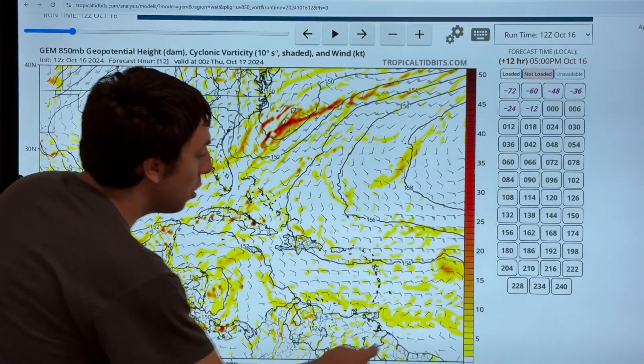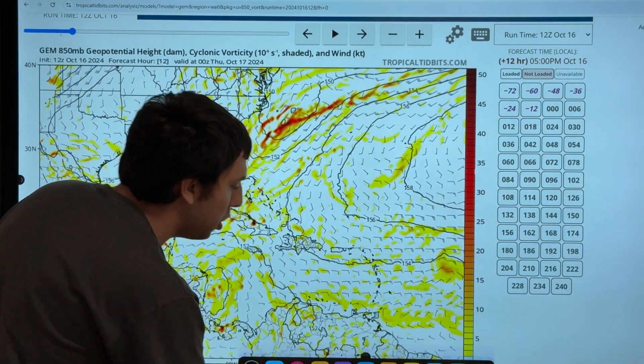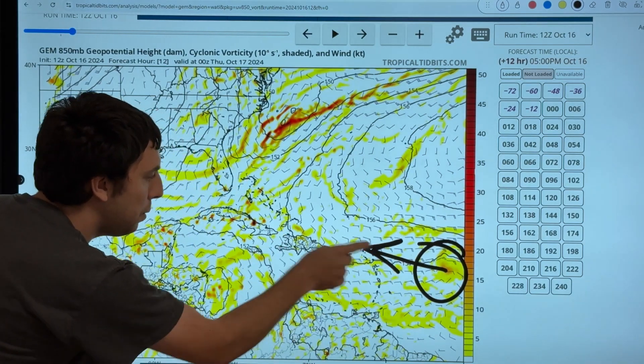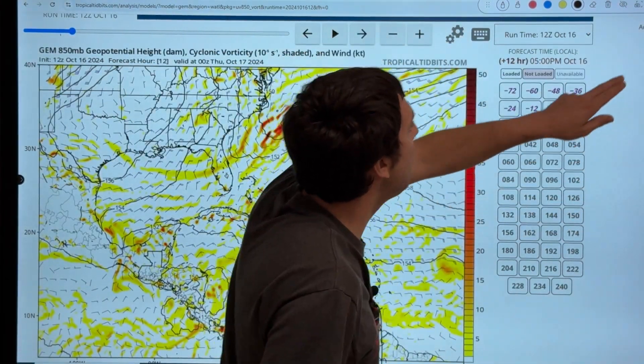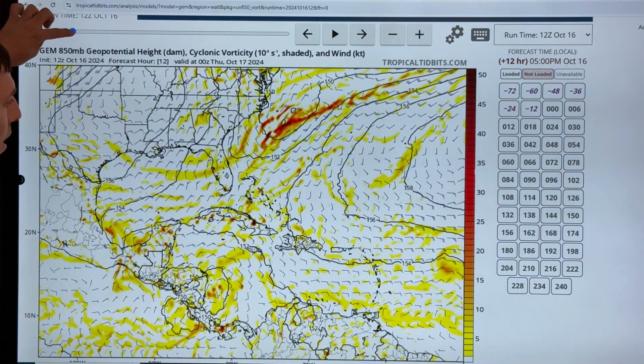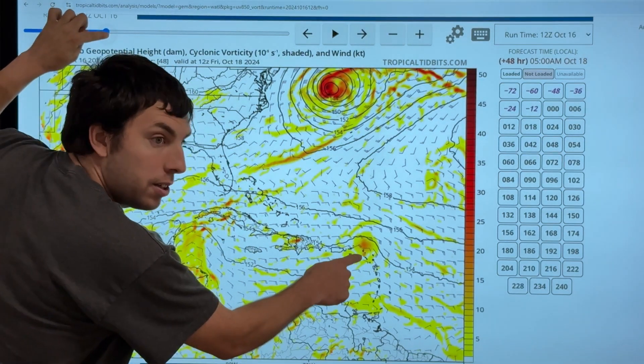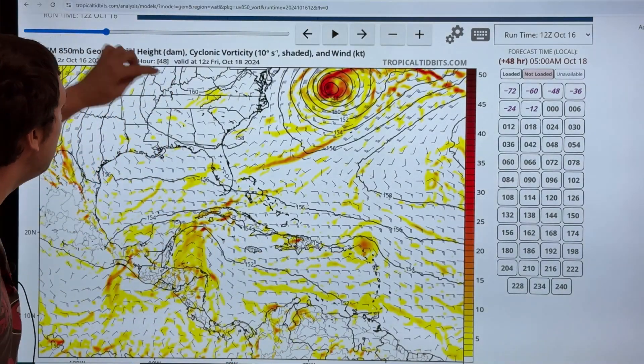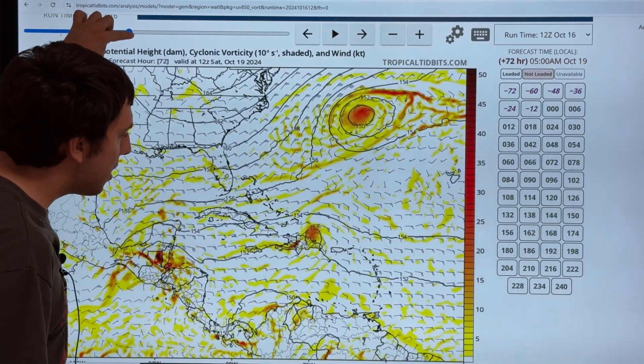Looking at the Canadian model — the CMC — this is showing basically the same thing in the atmosphere, how much spin there is. There is our area of disturbed weather, circled right there, and this is going west-northwest at about 5 to 10 miles per hour. Going forward, you can see how this all plays out. It does try to develop a little bit. This would be Friday morning, Friday late morning on October the 18th. In a few days, we have that system, and as we go forward, you can see that the system does try to develop a little bit more.